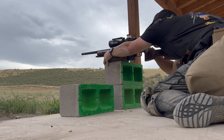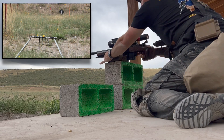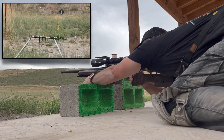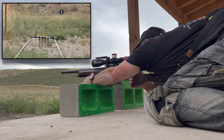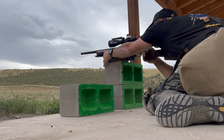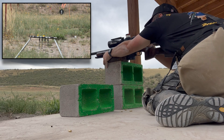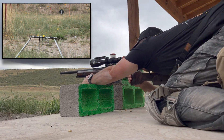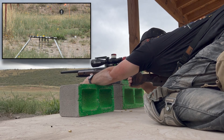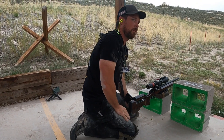Something else worth noting on this stage is the importance of magnification, parallax, and natural side alignment. Natural side alignment is going to make you fast when transitioning back and forth between these two sets of bricks. Parallax and magnification work hand in hand to ensure that KYL rack is in perfect focus. Take some magnification out of your optic to open up your field of view and make transitions between near and far targets more fluid. Then dial your parallax so that the 35-yard KYL target is crystal clear.